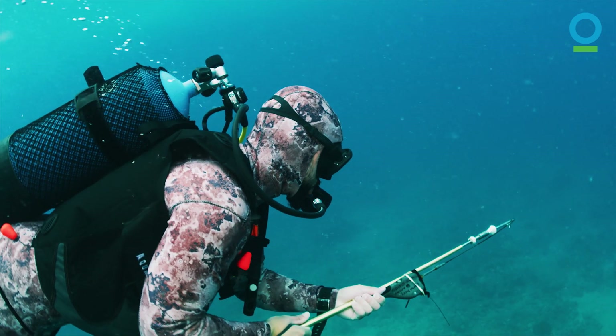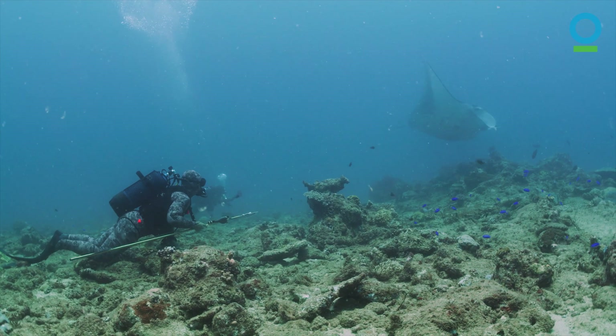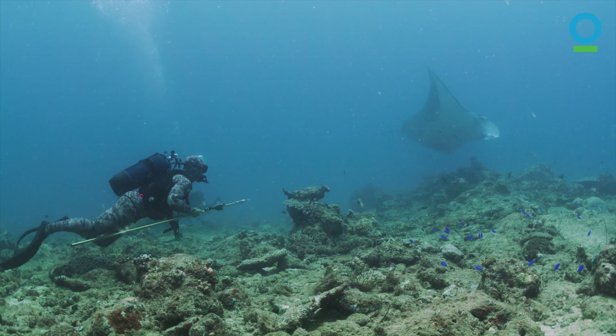The last tool we're using is tagging. Tagging gives us really fine information on the behavior as well as the movements of the manta rays.